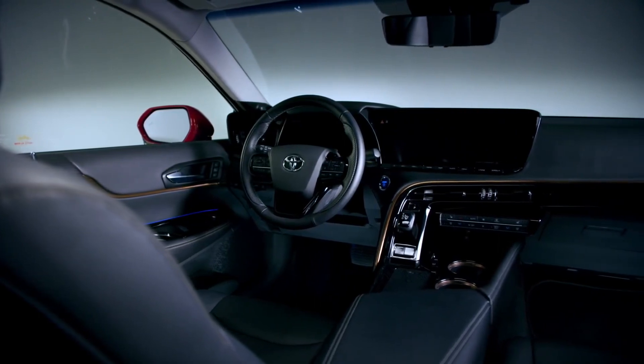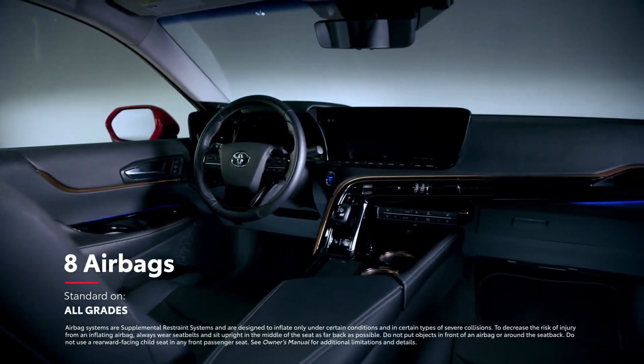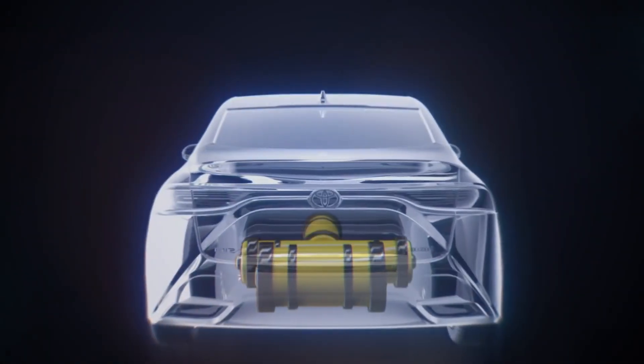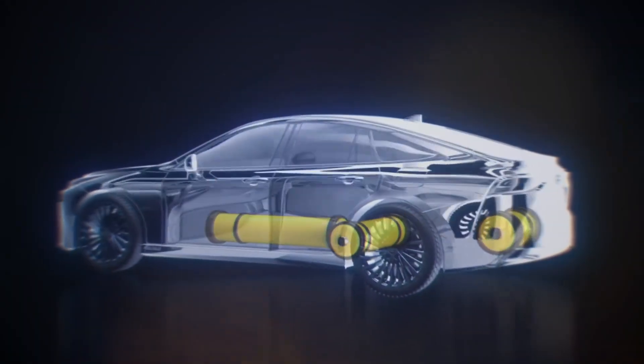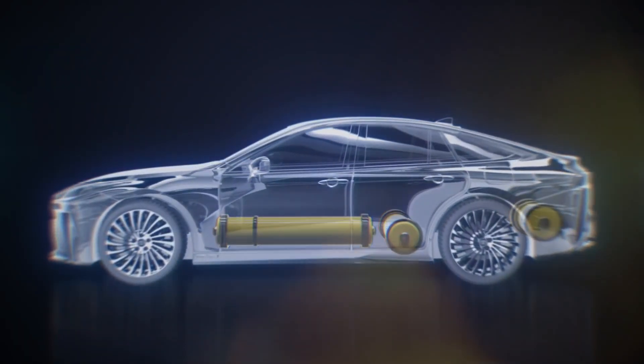Mirai's passive safety features are equally impressive, which can be seen in its array of eight airbags mounted throughout the cabin. And the safety surrounding Mirai's powertrain is just as comprehensive, with an enormous amount of care going into ensuring strength and reliability in its hydrogen tank system.